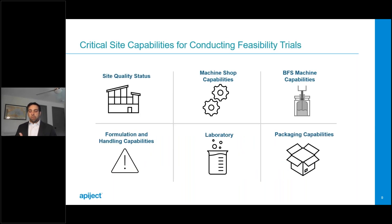The feasibility trial is the first time you run your product through the BFS process. No matter where you execute it, you'll want to look for some key features in a site. Regarding quality status: if you're executing in a GMP operation, you'll face limitations — this might be the one scenario in pharmaceutical development where you'd actually prefer a non-GMP facility, giving you flexibility to make changes to equipment on the fly without disrupting validated systems.